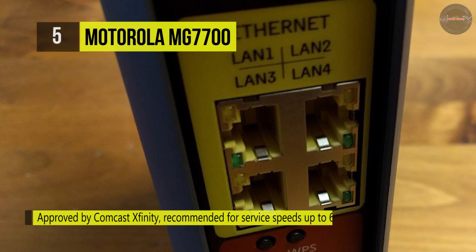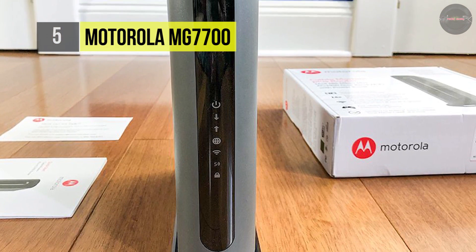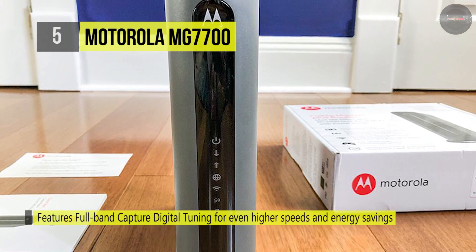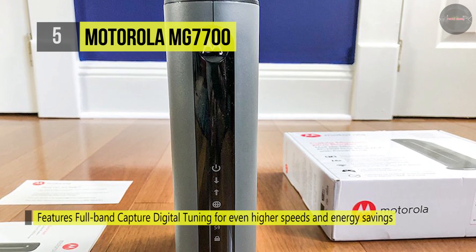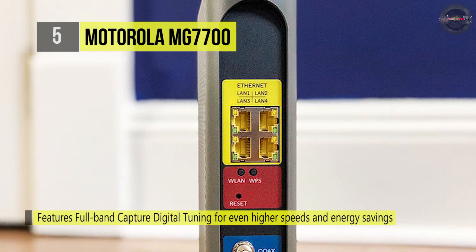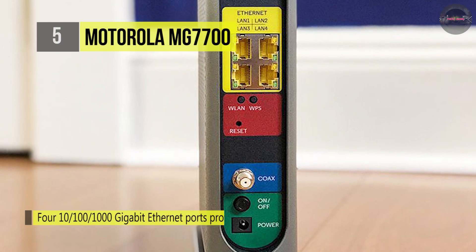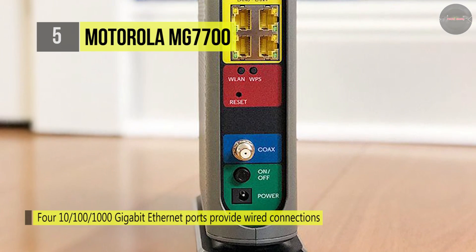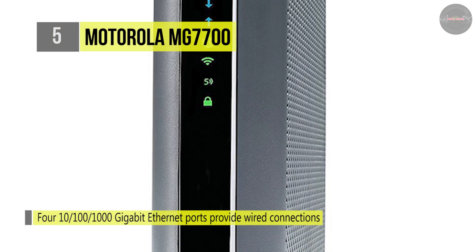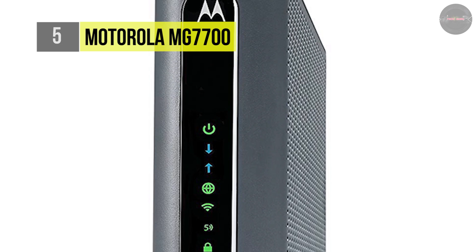24x8 modem performance indicates that up to 24 cable data channels carry data from the web — 24 times quicker than DOCSIS 2.0 — and up to 8 channels carry data to the web. The MG7700 features full-band capture digital tuning for higher rates and energy savings. Wireless power boost expands the wireless signal to the legal limit and improves speed and range. Anybeam beamforming at 2.4GHz and 5GHz adjusts the signal on wireless clients for further enhancements to wireless performance and range.